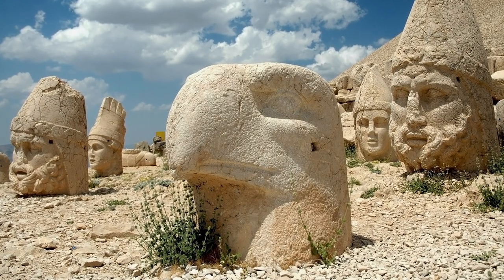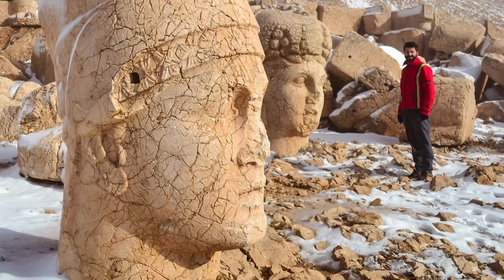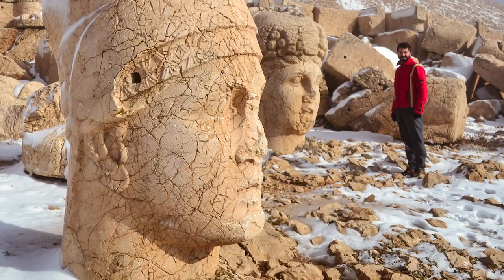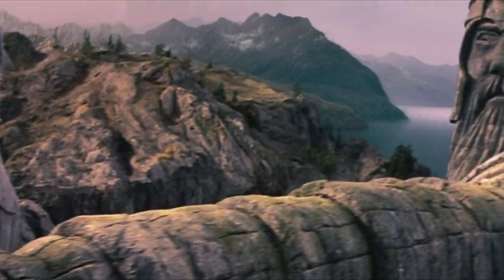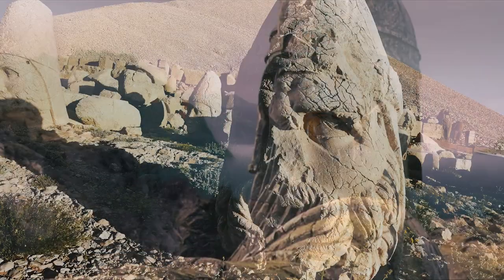Looking at these sculptures makes me think of those colossal statues and that iconic scene from The Lord of the Rings. But the main difference is that this site is real.